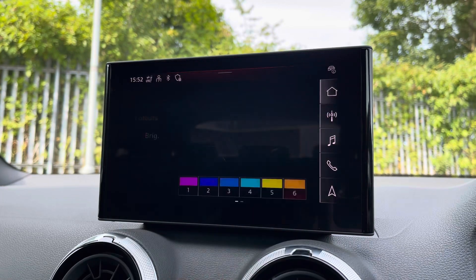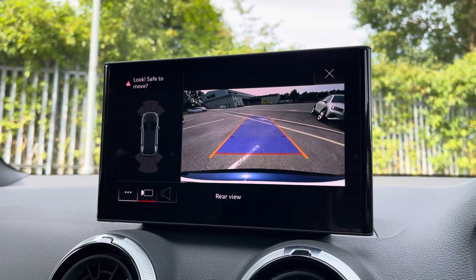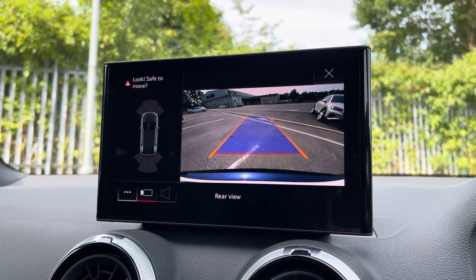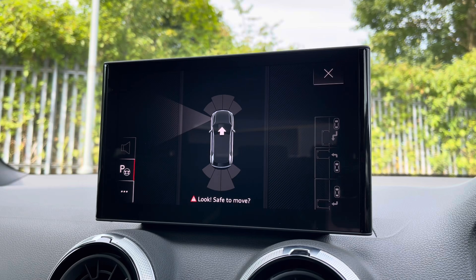Additionally, there's a rear camera with parking system plus, adding front and rear sensors and rear dynamic guidelines for reassurance when parking or navigating through tight spaces. There's also the park assist function, not only assisting with parking your car but also un-parking your car.